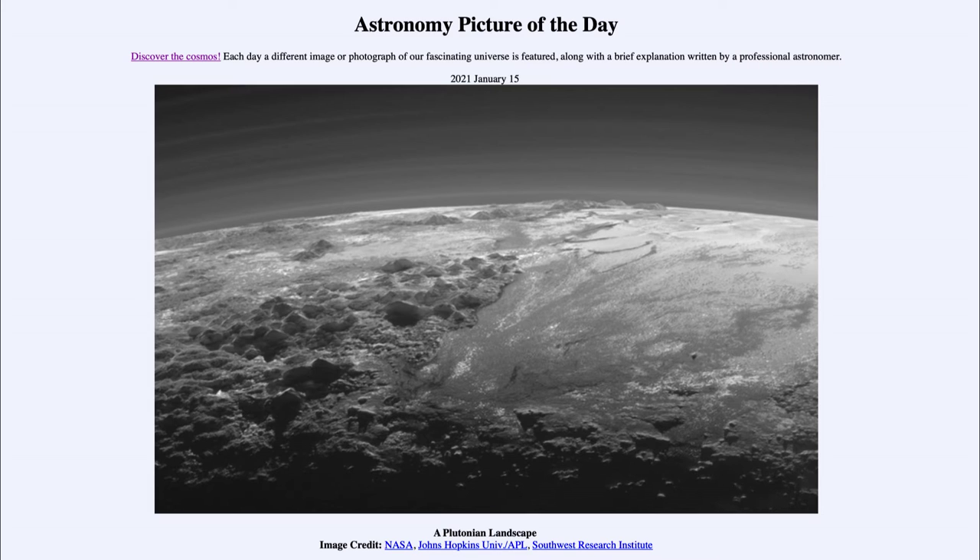Today's picture for January the 15th of 2021 is titled A Plutonian Landscape. This is an image of Pluto, and it was taken back in July of 2015 when the New Horizons spacecraft flew close to Pluto and gave us our only close-up images of this dwarf planet.